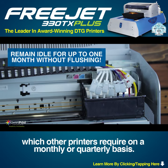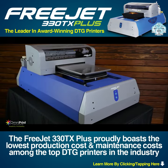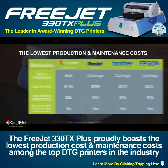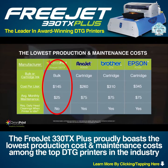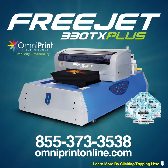The FreeJet 330 TX Plus proudly boasts the lowest production and maintenance costs among the top DTG printers in the industry, ultimately saving you money and maximizing your profits. The FreeJet 330 TX Plus — available now from Omniprint International. Call today for a free personalized demo.